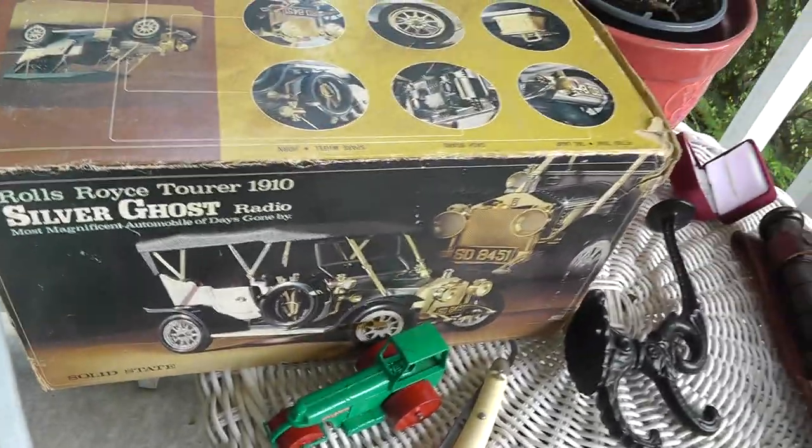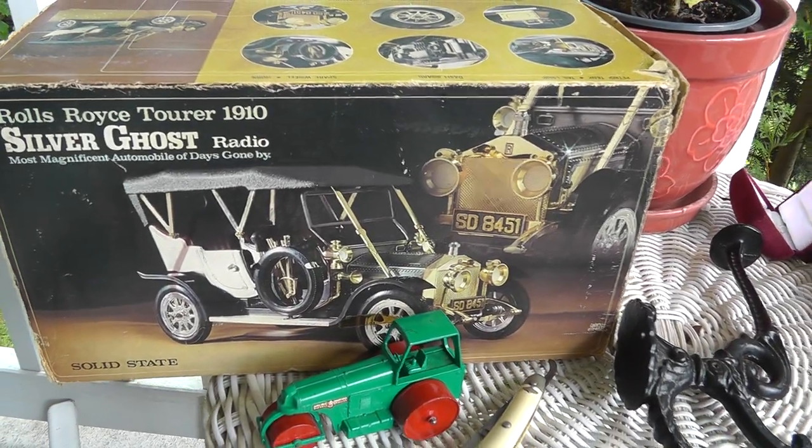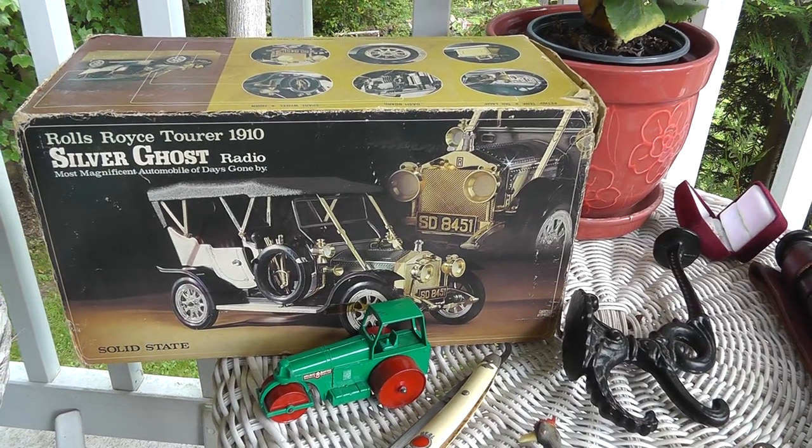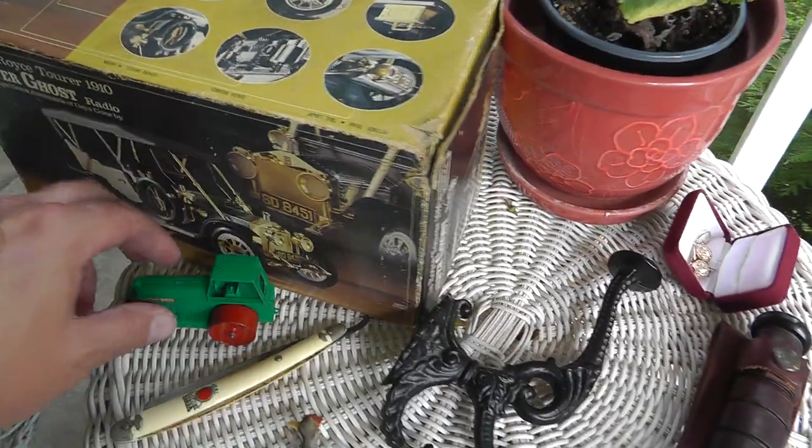The radio. Bought it sight unseen, fifteen bucks. If it's in good shape, still in the original packaging, it's about a $75 radio right there. Silver Ghost. Good profit there.